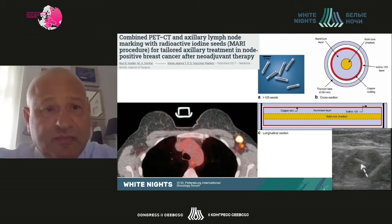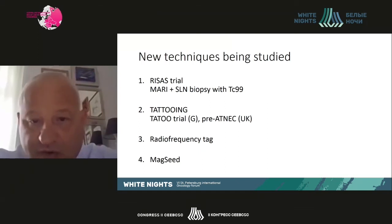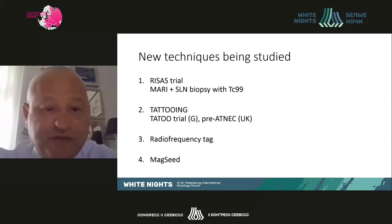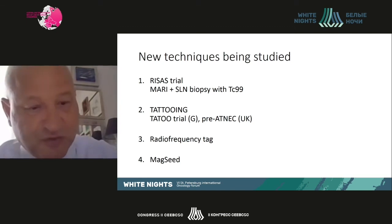In conclusion, optimal surgical treatment of axillary lymph nodes after neoadjuvant chemotherapy remains a research question. Similarly, the optimal combination of loco-regional treatments after neoadjuvant is still under investigation. Nevertheless, all current evidence leads toward less surgical treatment of axillary lymph nodes after neoadjuvant. Thank you.